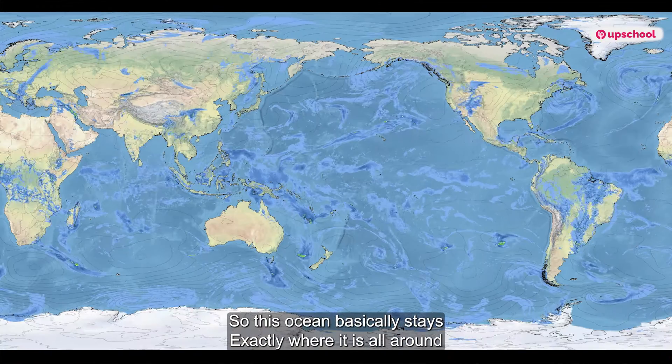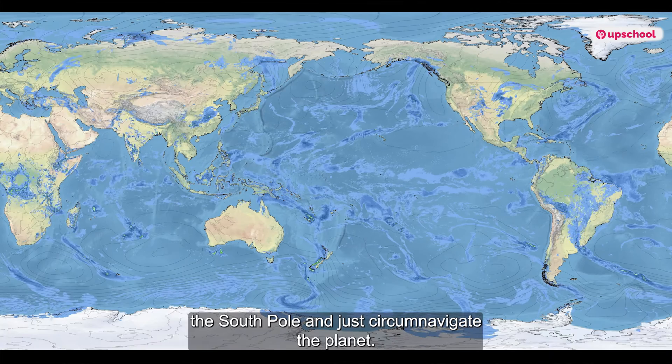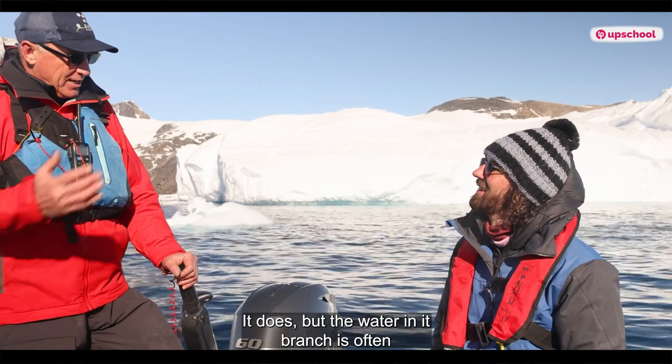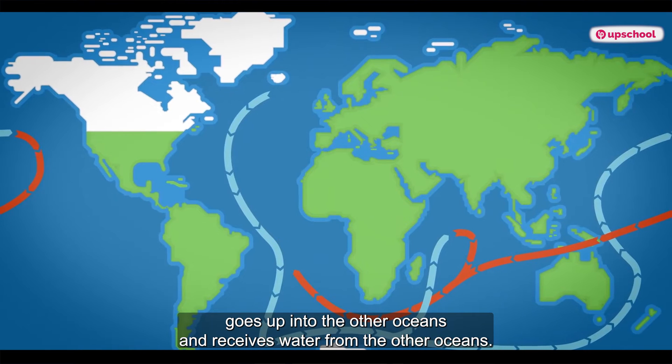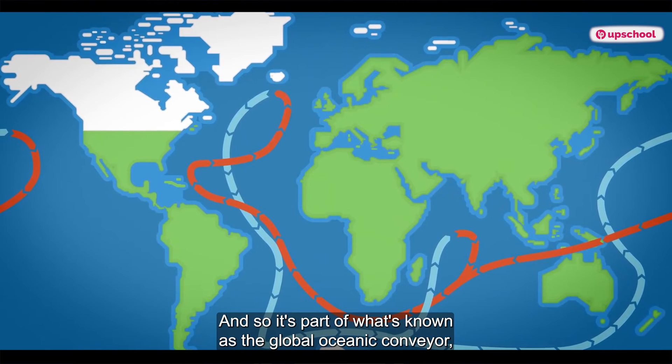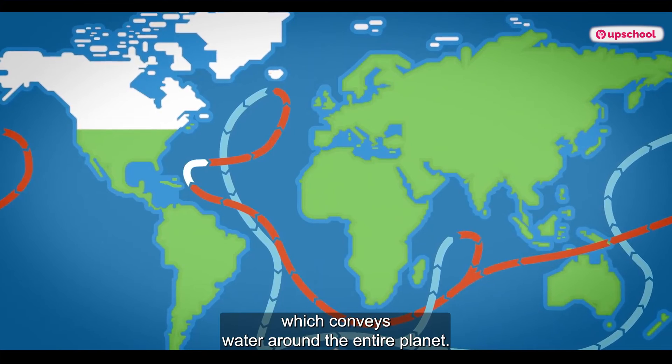So this ocean basically stays exactly where it is around the South Pole and just circumnavigates the planet. It does, but the water in it branches off and goes up into the other oceans and receives water from the other oceans. So it's part of what's known as the global oceanic conveyor, which conveys water around the entire planet.